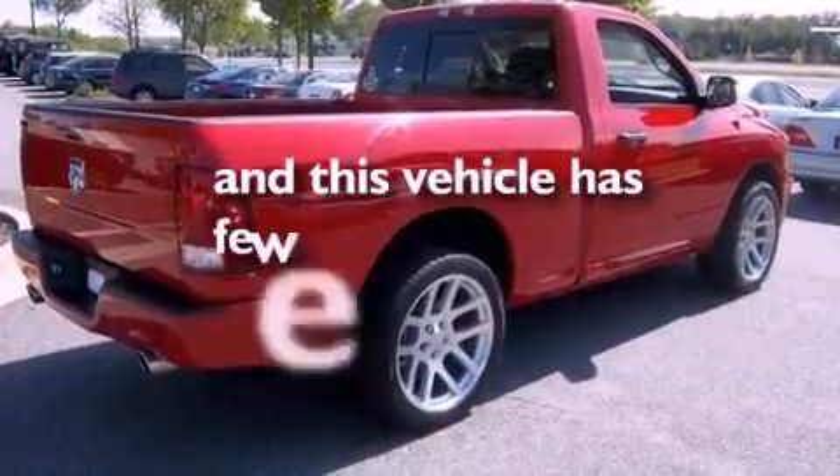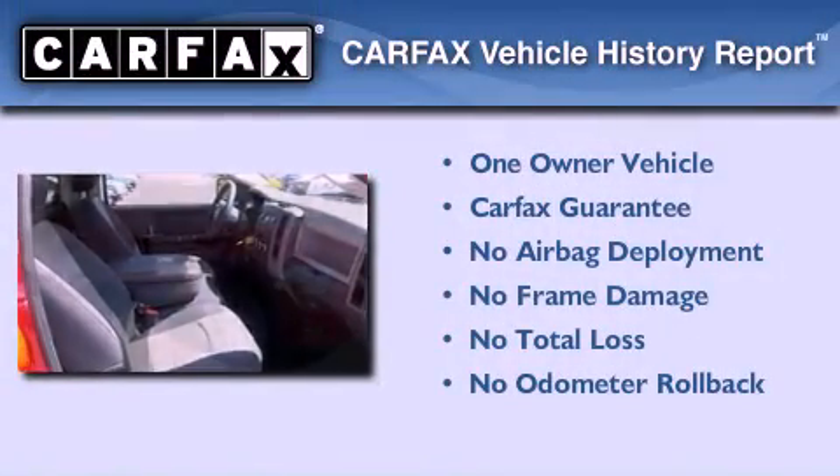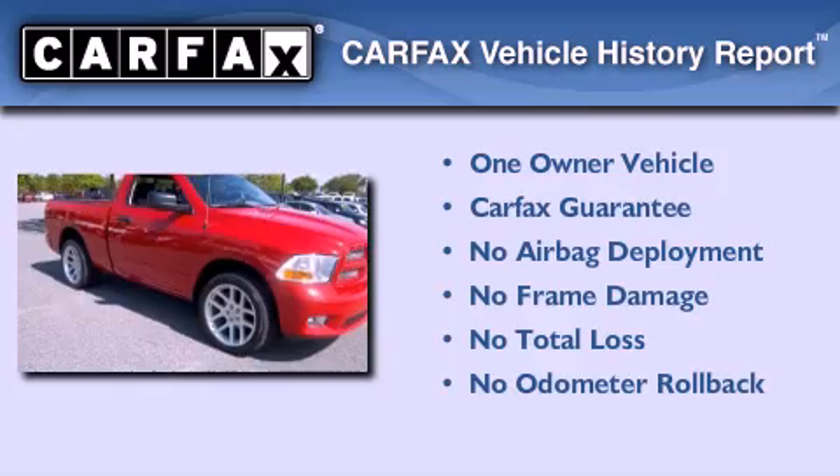This vehicle has fewer than 12,000 miles on the odometer. This truck has had only one owner and it qualifies for the Carfax buyback guarantee.